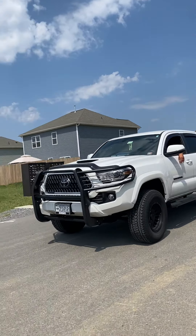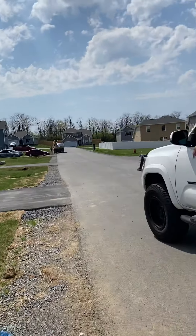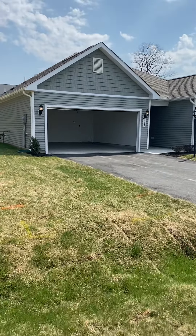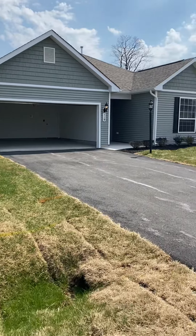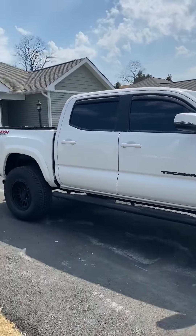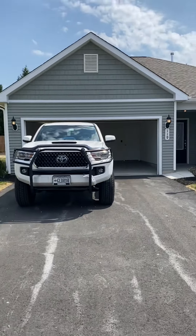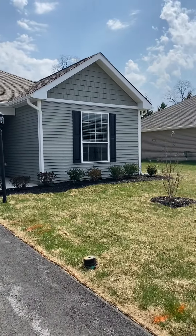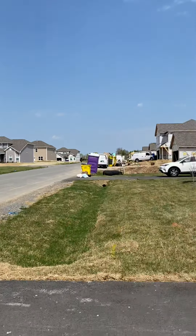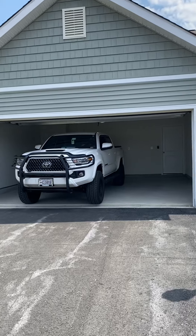We're heading to Jimmy's house that he just bought. It is right here with the garage open. Congratulations to Jimmy Robertson on his first house. This is the neighborhood — there's construction over there. And Jimmy's in the garage right now.